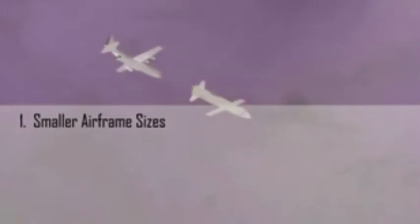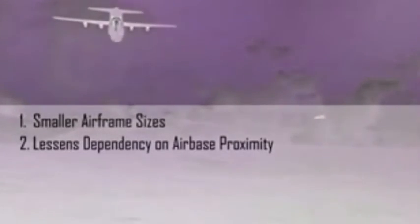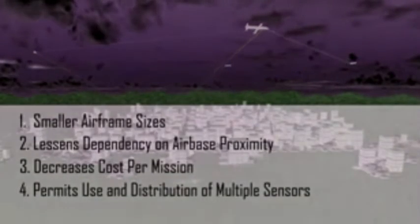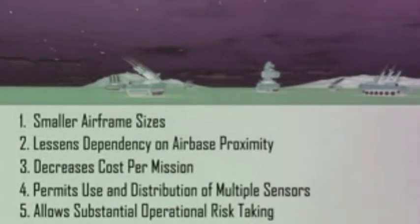The key technologies for airborne recovery are adaptable. This allows underwing and bay recovery by other cargo aircraft without permanent modifications to the host aircraft. The ability to conduct airborne recovery brings five specific benefits. First, it means inherently smaller airframe sizes. Second, it lessens dependency on airbase proximity. Third, it decreases cost per mission. Fourth, it permits the use and distribution of multiple high-fidelity sensors. And fifth, it allows substantial operational risk-taking.